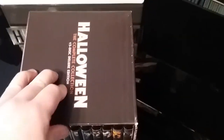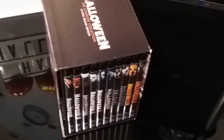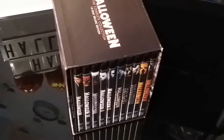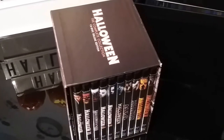So guys, that's my box sets and sets that I have in my Halloween collection. Next up we'll be taking a look at my original Halloween editions of the original movie. And then we'll go on to my VHS.